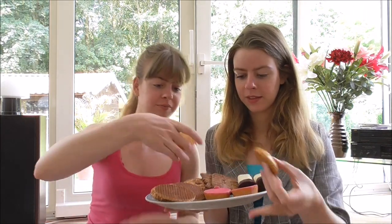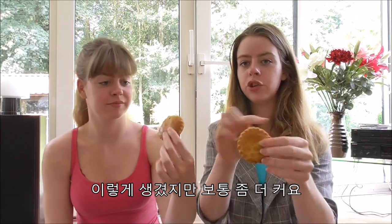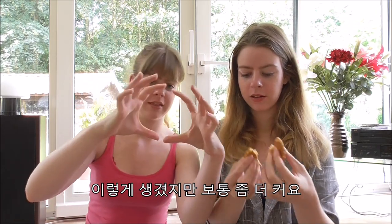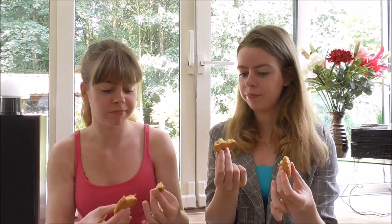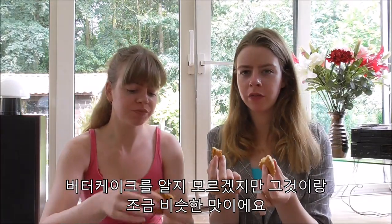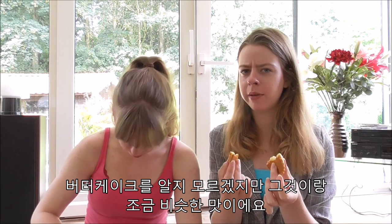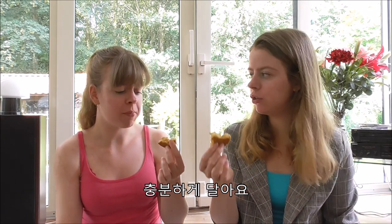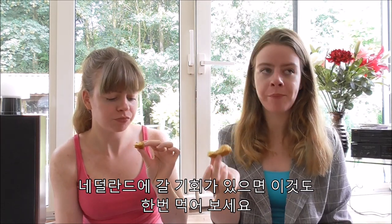This is called gevulde koek. They usually are a little bit bigger but these are really small. They have almond paste filling. I don't know if you know butter cake — it is kind of a similar taste. It's really sweet, really nice. I'm a fan! If you come to the Netherlands, make sure to try these ones out as well.